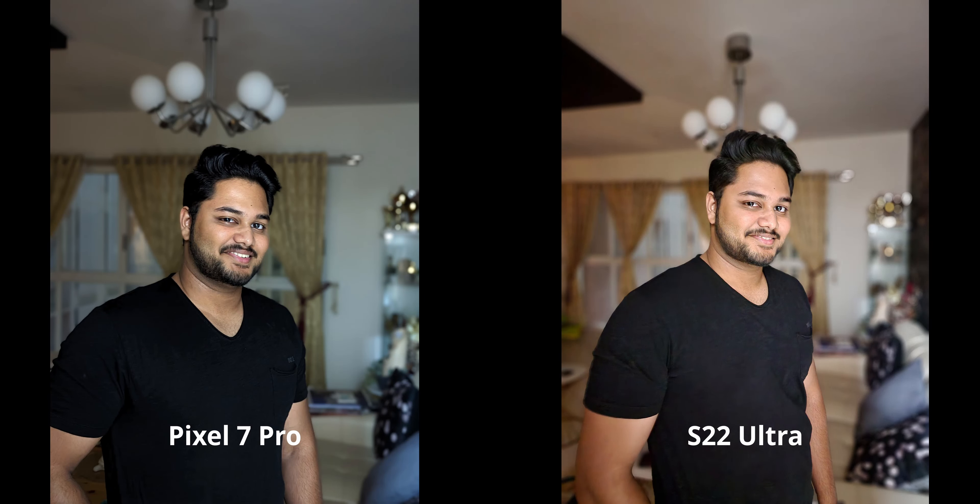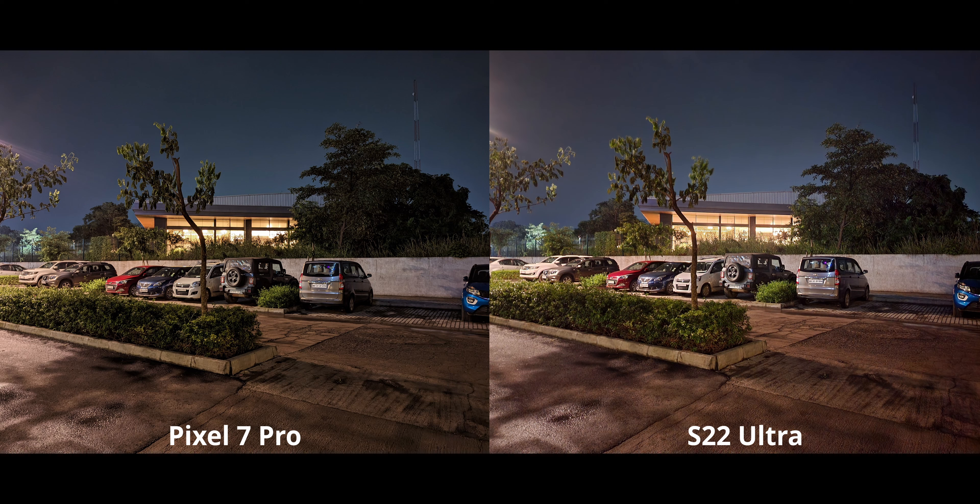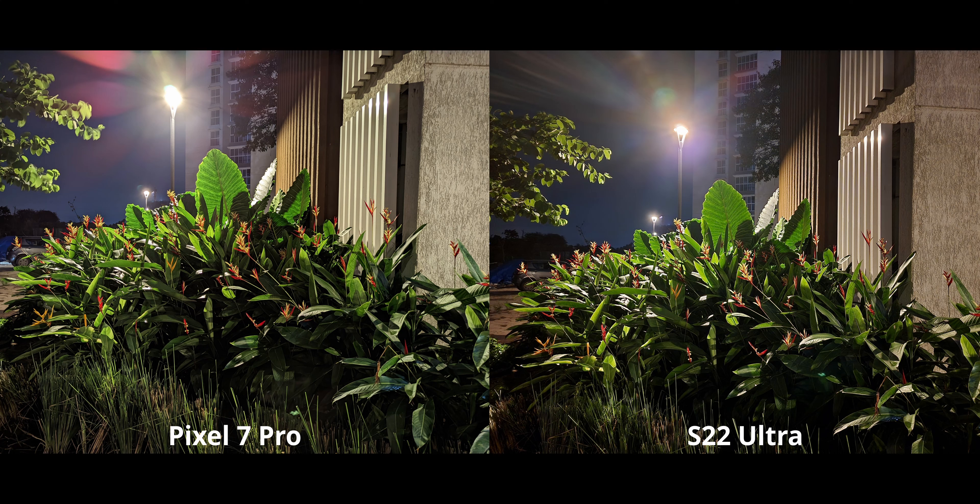For night portraits, there's a regular portrait mode with night mode on both. It looks really nice on both — the S22 goes for a much brighter approach where you almost don't know it's night mode, while the pixel maintains a more natural exposure. For general night mode, with really warm street lights, both handle the warmth fairly well. The S22 Ultra has more shadow detail, less contrast, and more saturation, but the highlights are slightly better exposed on the S22.